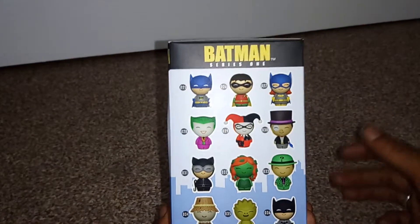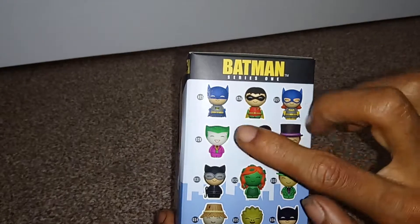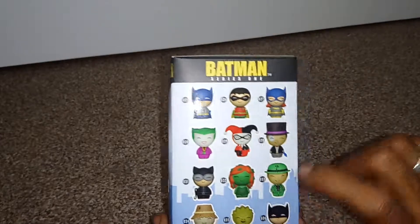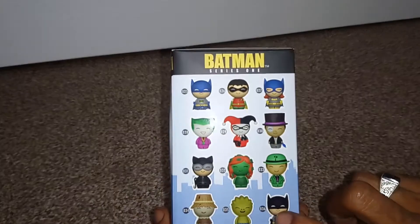From this set there are 12 in total to collect: Batman, Robin, Batwoman, The Joker, Harley Quinn, Penguin, Catwoman, Poison Ivy, The Riddler, Scarecrow, Killer Croc, and another variant of Batman.